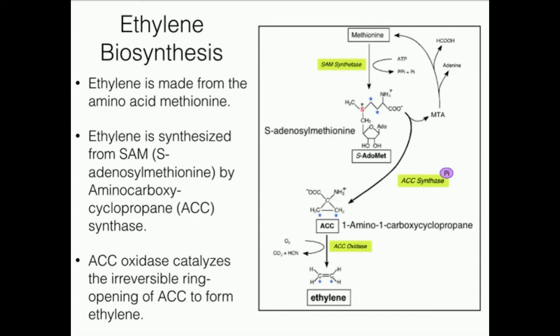Ethylene is made from methionine. There's a reaction catalyzed by SAM synthetase — that's the enzyme that makes S-adenosylmethionine. S-adenosylmethionine is normally the primary methyl group donor in biochemical systems. However, in this case, S-adenosylmethionine is going to react with ACC synthase — that stands for aminocarboxycyclopropane synthase — which produces a rather unstable cyclopropane ring. Then ACC oxidase is going to form ethylene using molecular oxygen, with release of carbon dioxide and hydrogen cyanide. That's basically how ethylene is made.